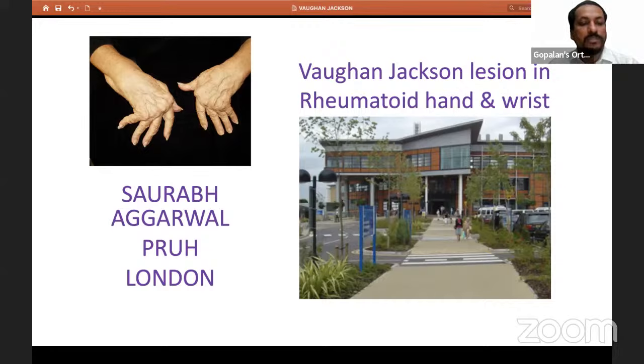Currently, he's working as consultant trauma orthopedic and upper limb surgeon at the Princess Royal University Hospital. Dr. Agarwal has delivered several lectures on our channel, already reaching a huge audience, and today it's my great honor to bring back Dr. Saurabh Agarwal for this wonderful live program. Over to you, Saurabh.